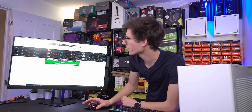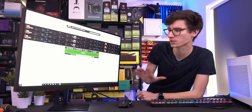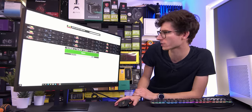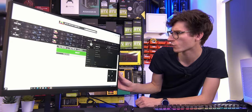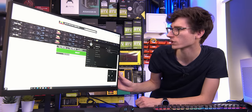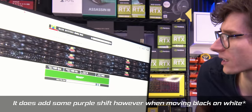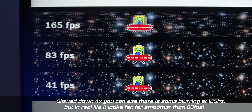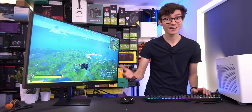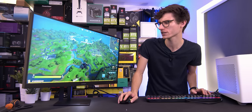Let's test that though. Here is Blurbusters Motion Tests at testufo.com. Currently this is out of the box with no real overdrive enabled at all — and it looks fine, but it's definitely pretty blurry. Let's go to response time and go for level three. And immediately that has cleared things up considerably. We're not getting any sort of inverse ghosting or anything nasty. So from this initial test, it's looking pretty promising actually.